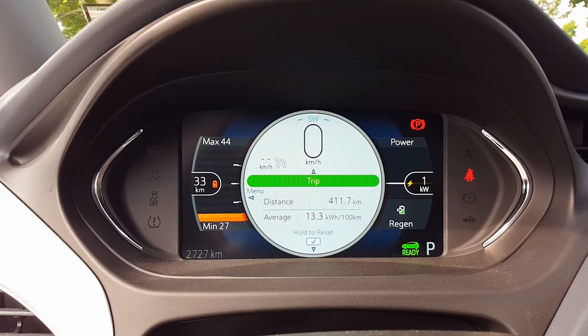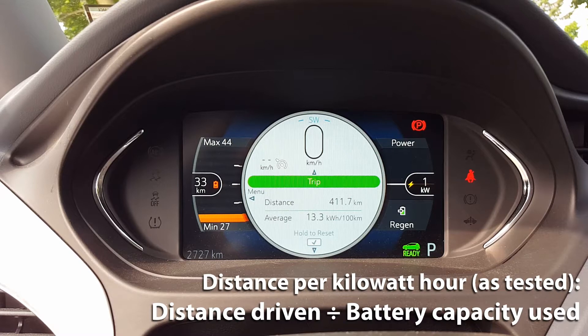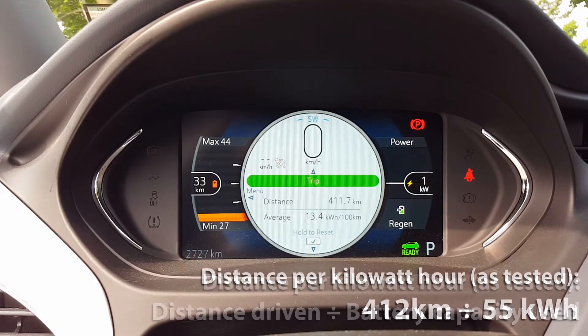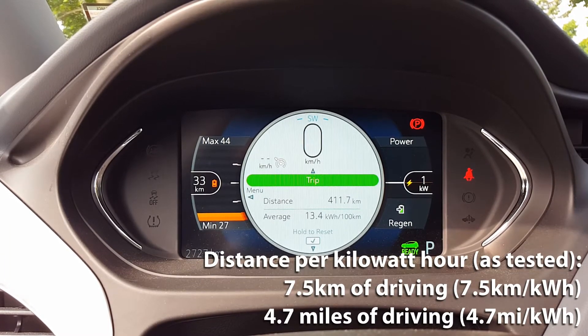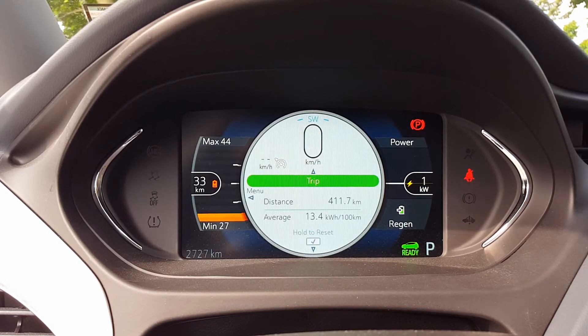We're going to calculate our distance per kilowatt hour. We'll take the 412 kilometers that we've driven and divide that by the 55 kilowatt hours of battery that we've used. So 412 kilometers divided by 55 kilowatt hours gives us 7.5 kilometers per kilowatt hour. On 1 kilowatt hour of battery you can expect 7.5 kilometers of driving.